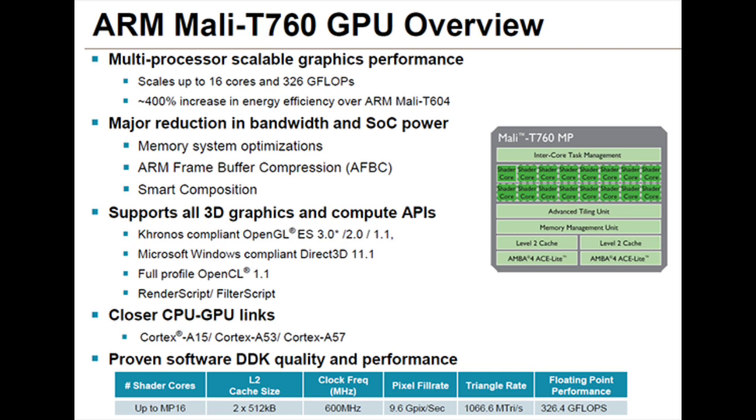The Mali T760 GPU offers 16 cores but is more power efficient by a factor of 4 over the current T628. ARM's frame buffer compression cuts the required bandwidth by more than half. The 28 nanometer T760 runs as fast as 700 megahertz, with 1.39 billion triangles per second and 11.2 billion pixels per second.